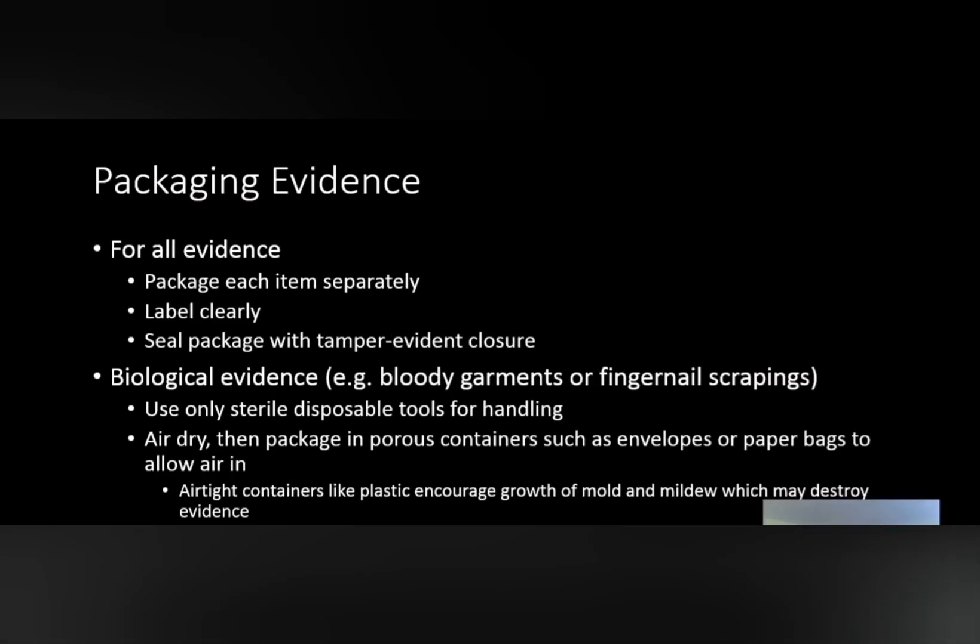In a proper investigation, all evidence needs to be packaged separately, clearly labelled and sealed, unlike in the black sacks used inside the Watts family home. And especially any garments or blankets with biological evidence needs to be air dried in paper bags or envelopes. This is in order to prevent cross contamination, but also so mould doesn't start to destroy key evidence.